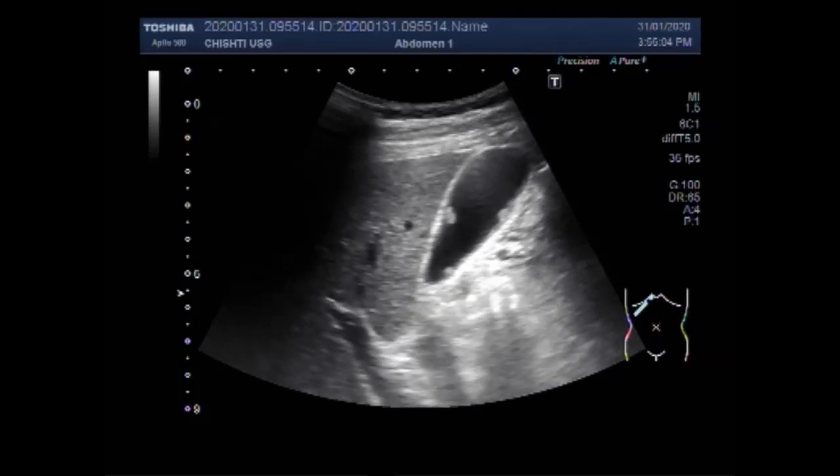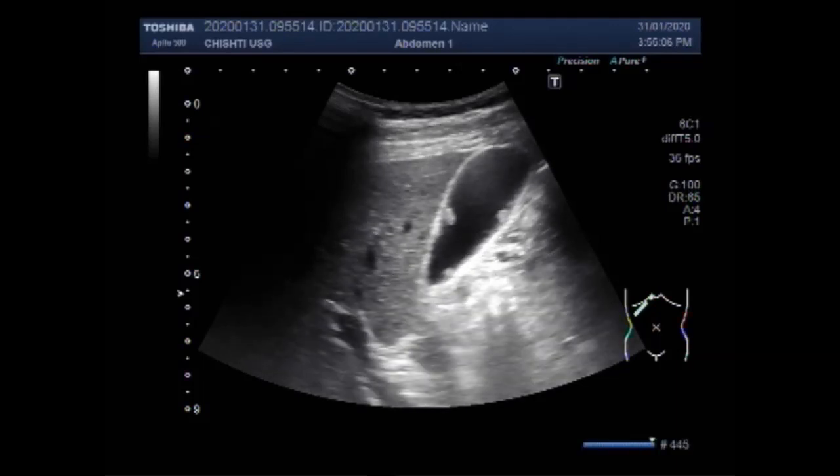You can see the gallbladder having multiple polyps along the interior and posterior walls of the gallbladder. These are the gallbladder polyps. These two are seen along the posterior wall and this one is seen along the interior wall.